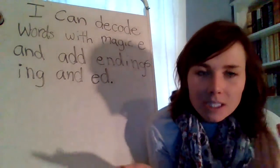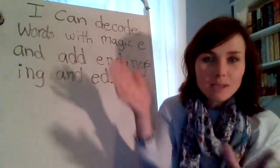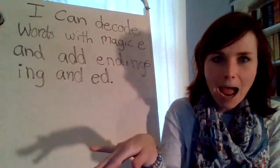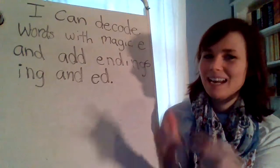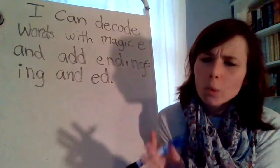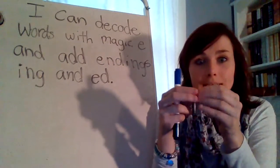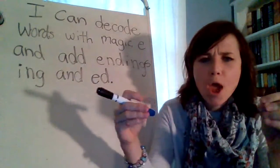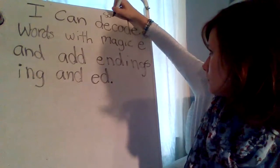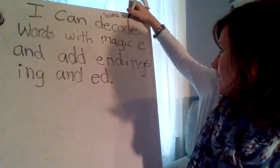What do we need to do to this I can statement, boys and girls? We need to — say it with me — break it down. Break it down. I can. Yes, you can. I can decode. What does decode mean, boys and girls? Sound out or stretch out.